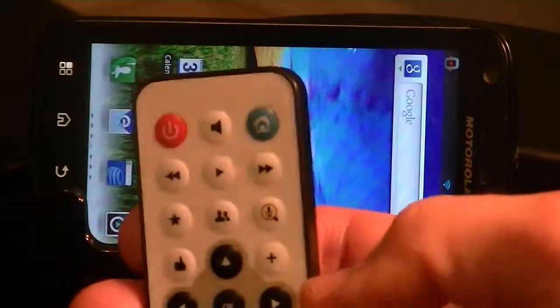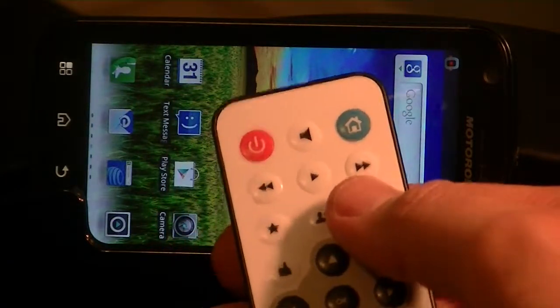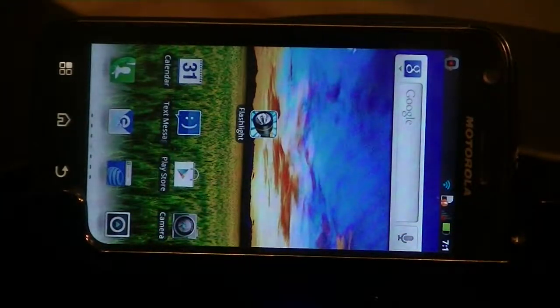The feature I'm going to demonstrate is one of a few that we've talked about. It's just a simple search. And let me show you.